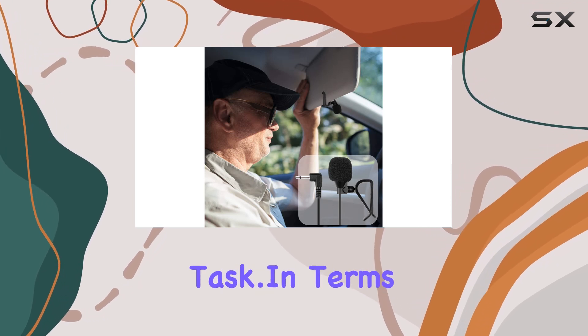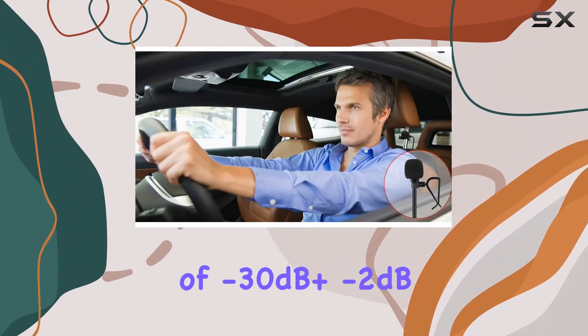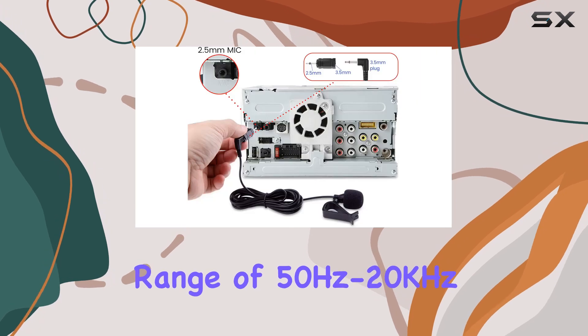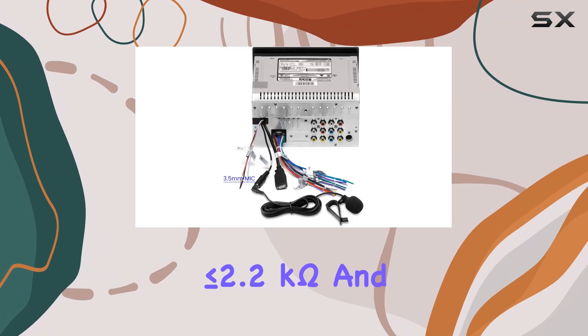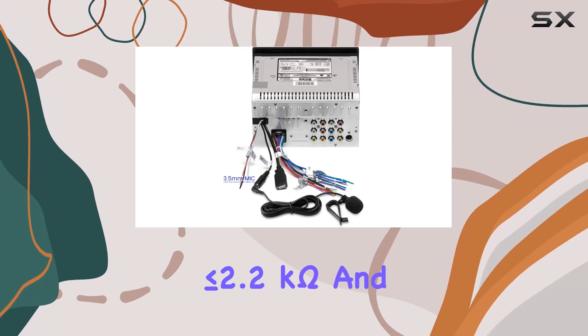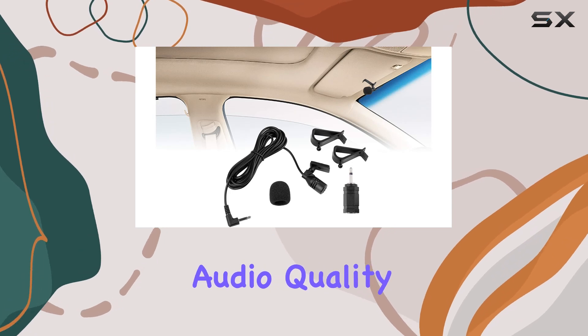In terms of technical specs, we're looking at an omnidirectional polar pattern, a sensitivity of -30 dB ±2 dB, and a frequency range of 50 Hz to 20 kHz. With an output impedance of less than or equal to 2.2kΩ and an SNR of greater than 58 dB, this mic delivers the goods when it comes to audio quality.